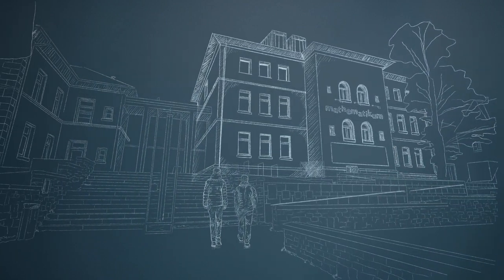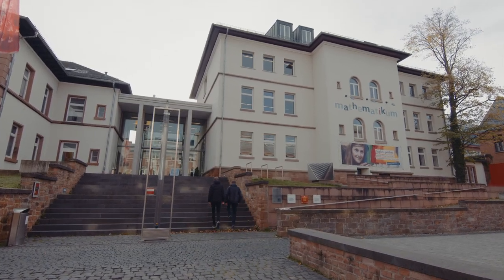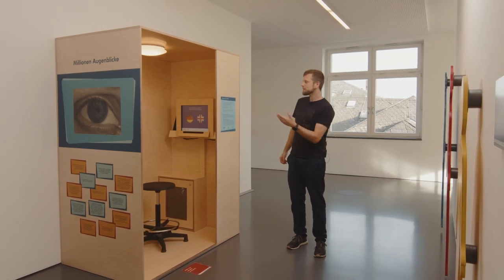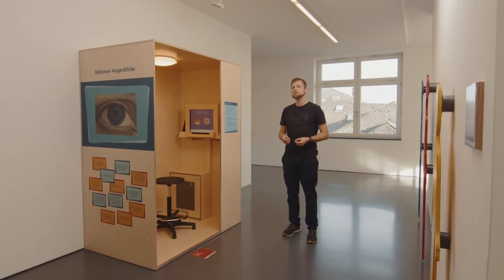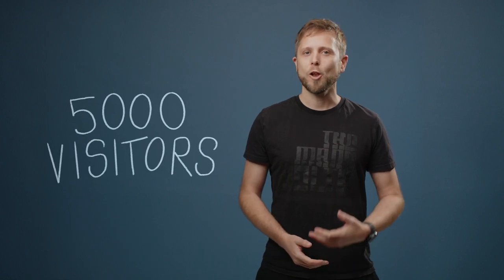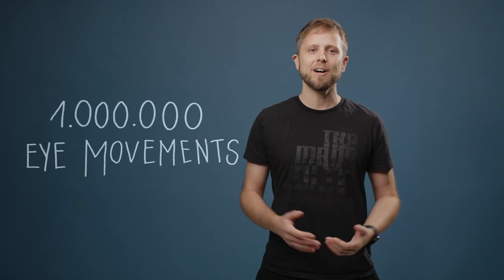This is why we decided to move out of the lab and teamed up with Mathematicum, a popular Gießen museum with 100,000 visitors per year, from kindergarten kids to pensioners. Together, we built this eye-tracking booth, allowing visitors to benchmark their eye movements using our quick test. So far, 5,000 visitors have taken part, learned about their gaze, and donated over a million eye movements.